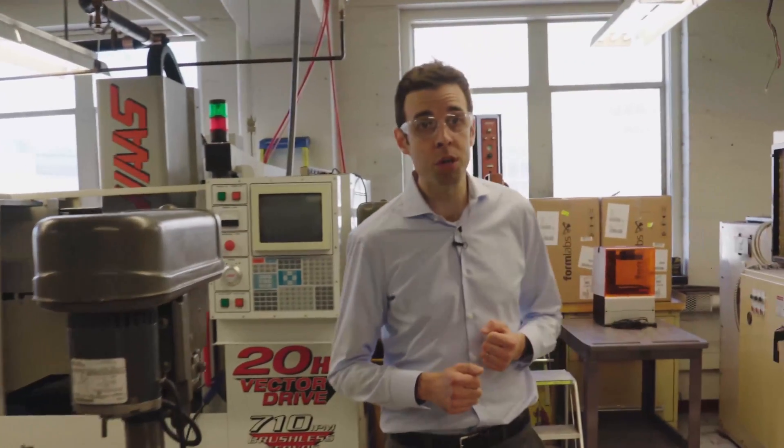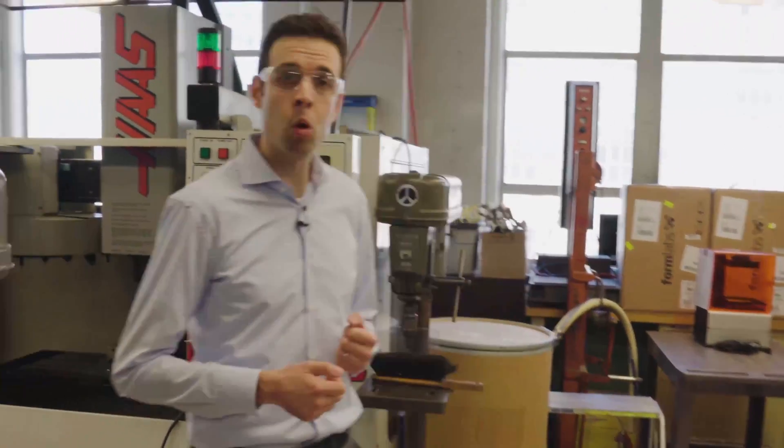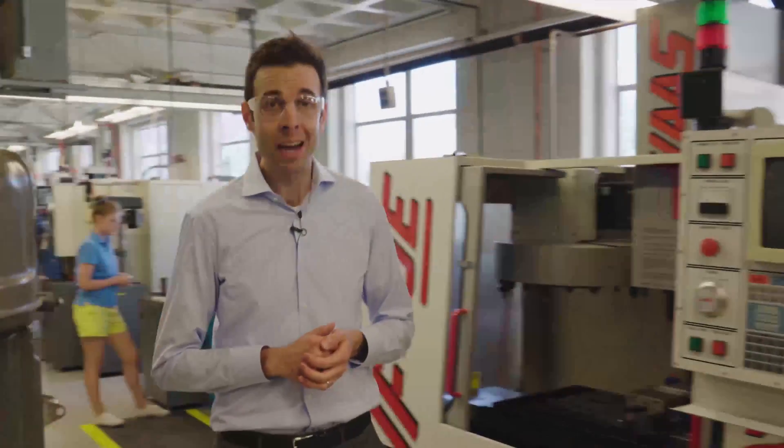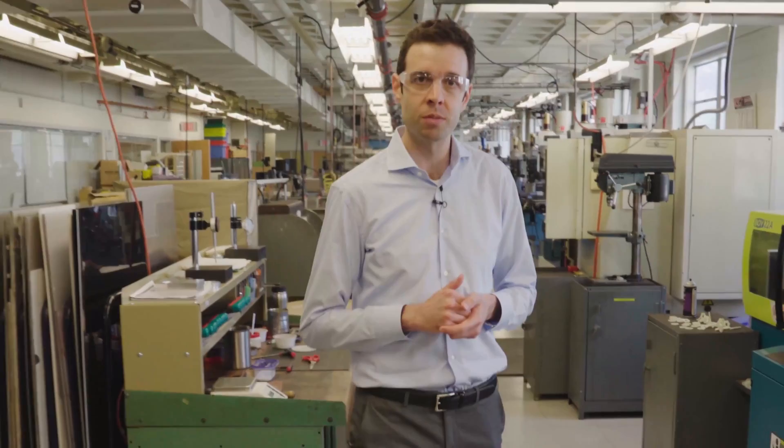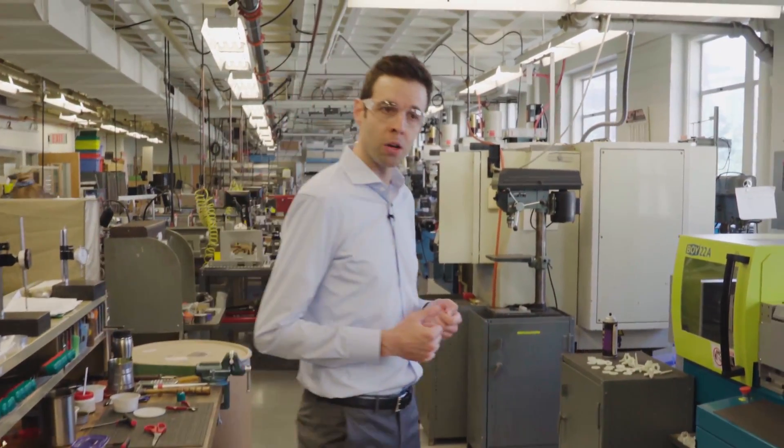Here in our manufacturing lab, we teach CNC machining, injection molding, sheet metal forming, 3D printing, and more. In 2.008X, I will lead you through a series of lectures, video demonstrations, and examples, combining both detailed analysis and practical insights.